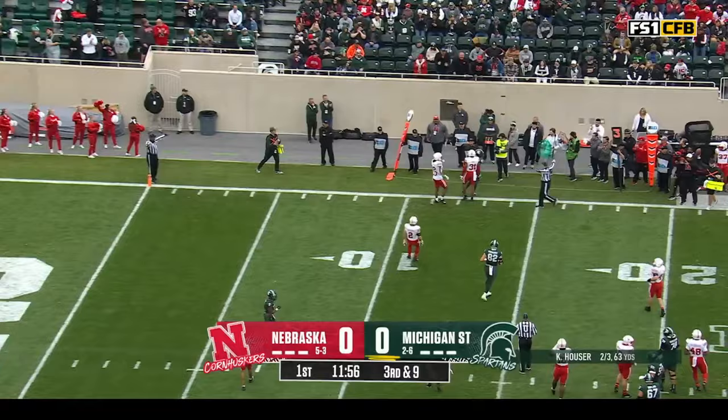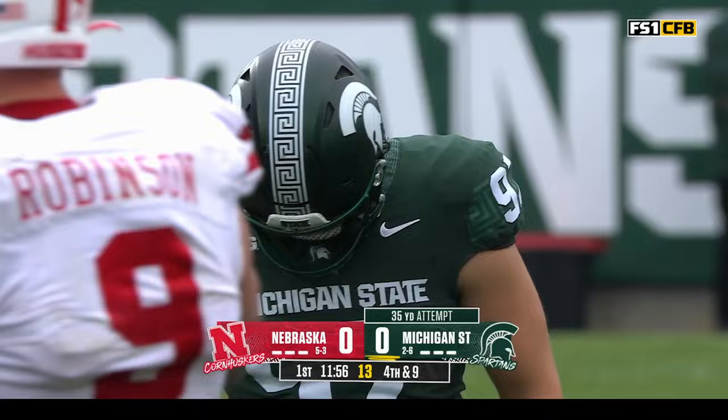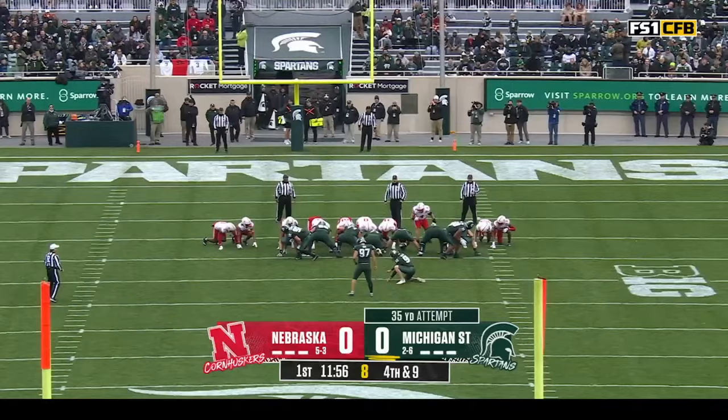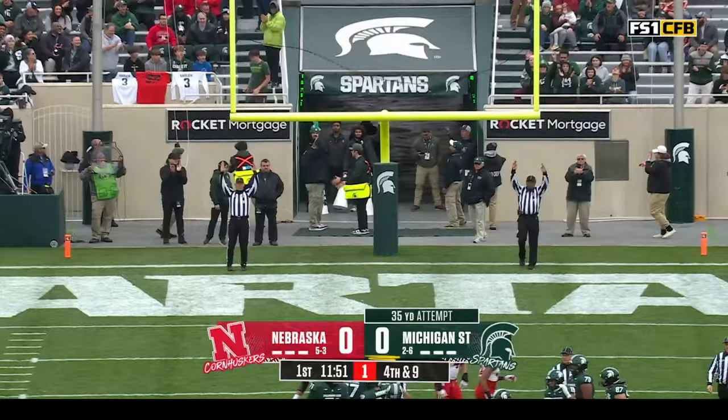Third and nine — that pass almost picked off, intended for Foster. Great defensive work by Tommy Hill; I would not test him too often. Jonathan Kim drilled a 58-yarder at Iowa and also made a 52-yarder at Richmond. They've got a good kicking game. This will be a 35-yard try as the Nebraska defense stiffens inside the red zone. Just snuck it in.